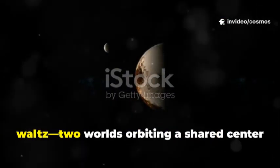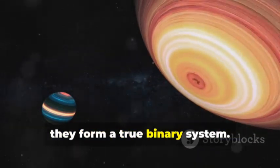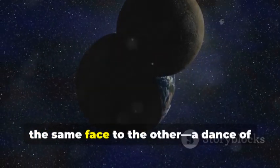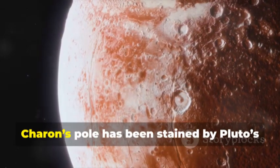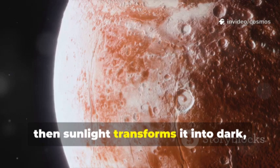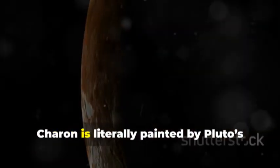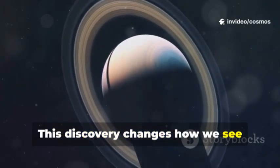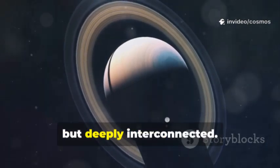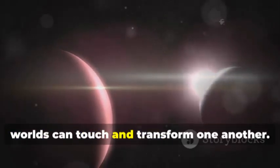Pluto and Charon are locked in a cosmic waltz — two worlds orbiting a shared center of gravity. Charon, half Pluto's size, is more partner than moon; together they form a true binary system. Their tidal lock means each always shows the same face to the other, a dance of perfect synchronicity. But their connection goes deeper: Pluto's thin atmosphere escapes into space and Charon sweeps through this escaping gas. Over eons, Charon's pole has been stained by Pluto's breath — methane freezes, then sunlight transforms it into dark, reddish tholins. Webb has detected these chemical fingerprints, confirming this interplanetary exchange. Planets and moons are not isolated but deeply interconnected.